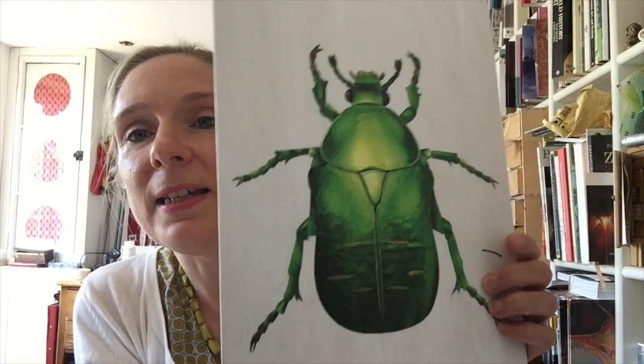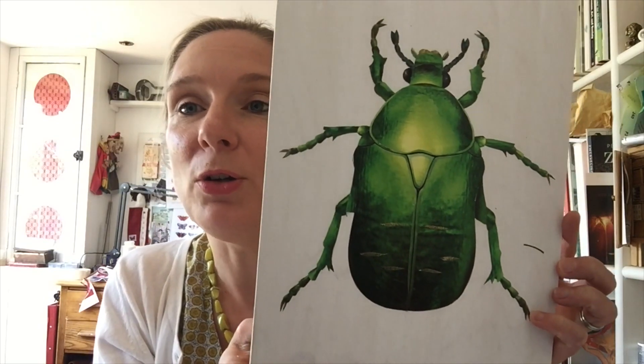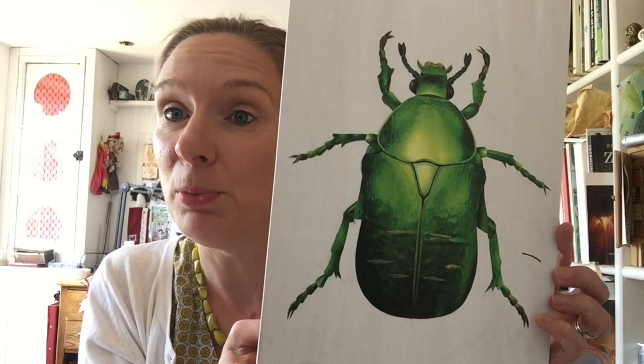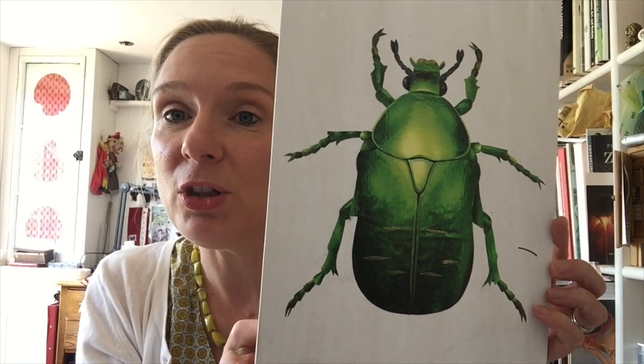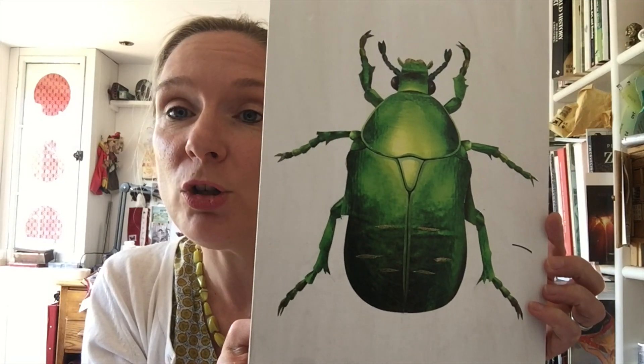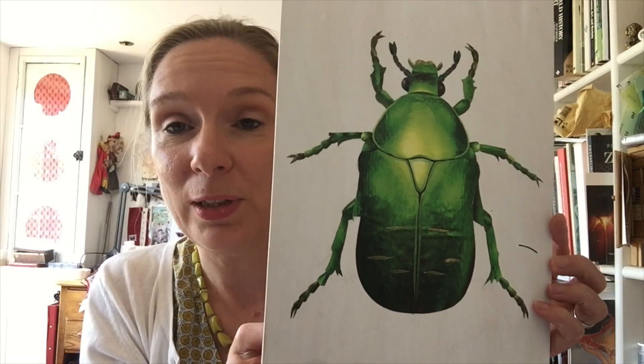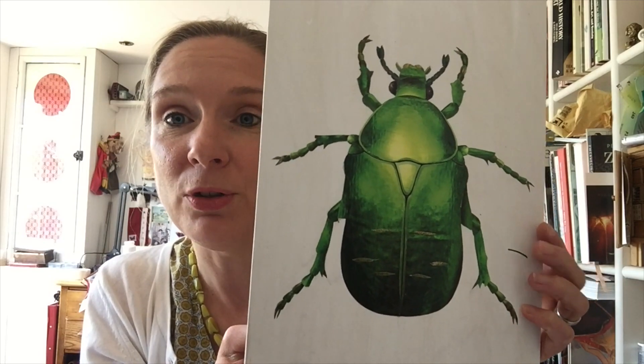This amazing-looking beetle is a rose chaffer. Rose chaffers are disliked by some gardeners because they think they eat their rose bushes, but the rose chaffer also has a really important job helping to compost waste in the garden, so it's a really useful little beetle as well as being really beautiful.